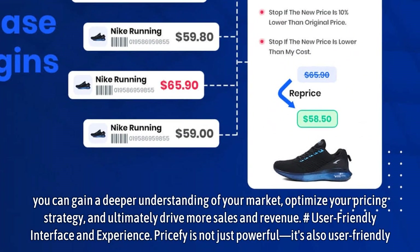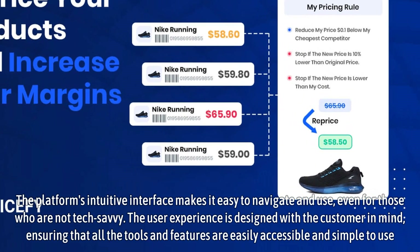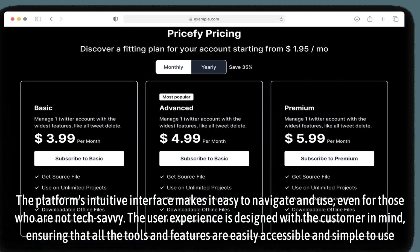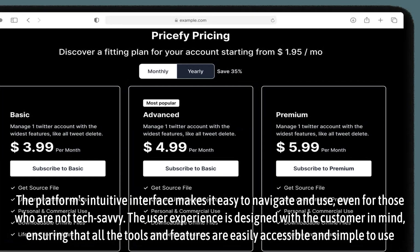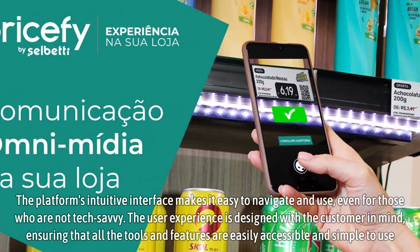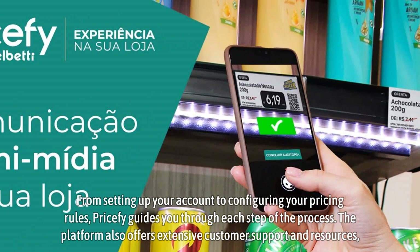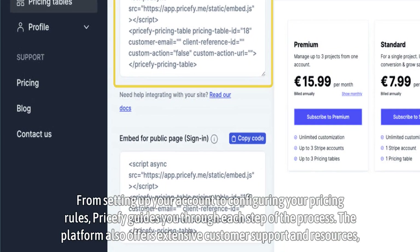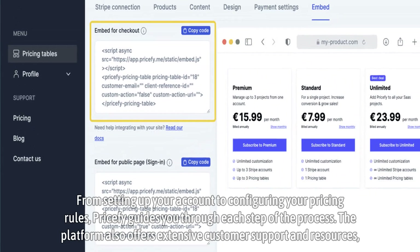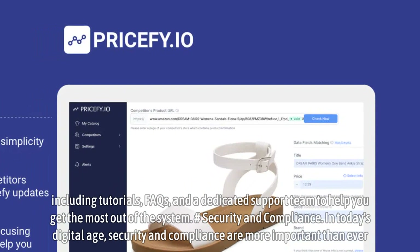Pricify is not just powerful, it's also user-friendly. The platform's intuitive interface makes it easy to navigate and use, even for those who are not tech-savvy. The user experience is designed with the customer in mind, ensuring that all the tools and features are easily accessible and simple to use. From setting up your account to configuring your pricing rules, Pricify guides you through each step of the process. The platform also offers extensive customer support and resources, including tutorials, FAQs, and a dedicated support team to help you get the most out of the system.